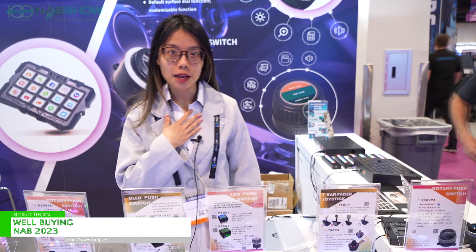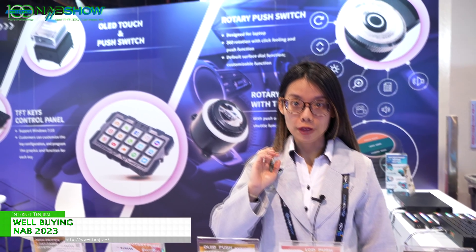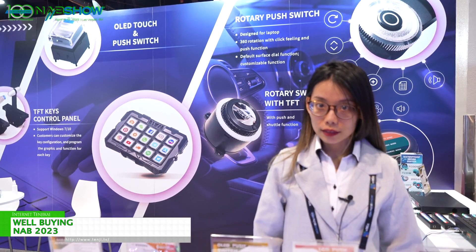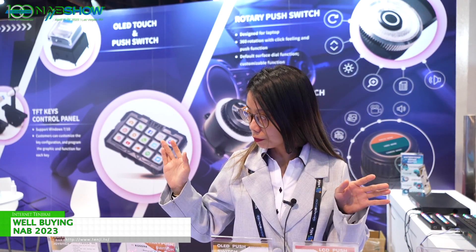Hello, I'm Joey. We are Whalebuy. We are from Taiwan and we are a switch manufacturer and we have many different kinds of LED push buttons or tap buttons.